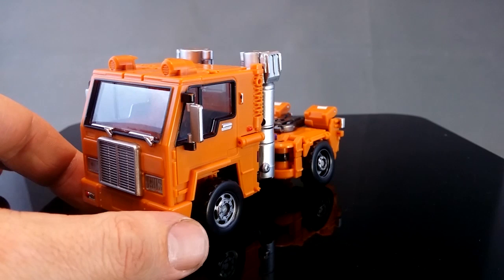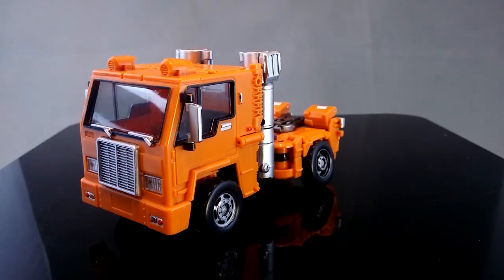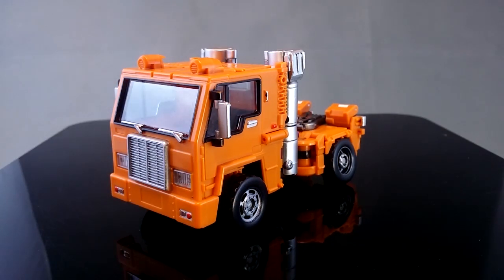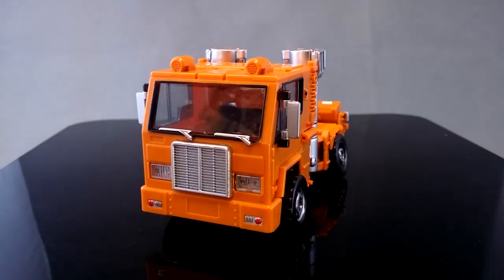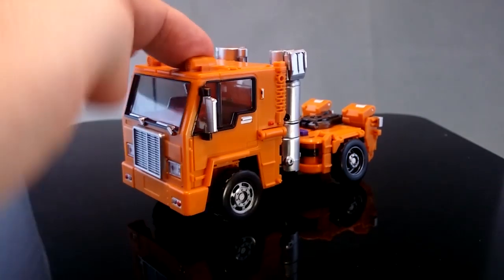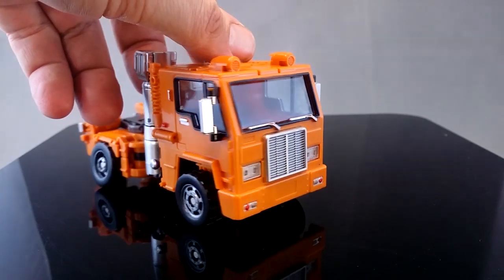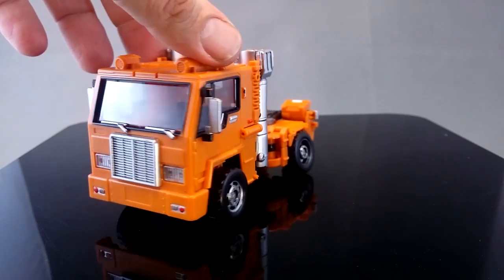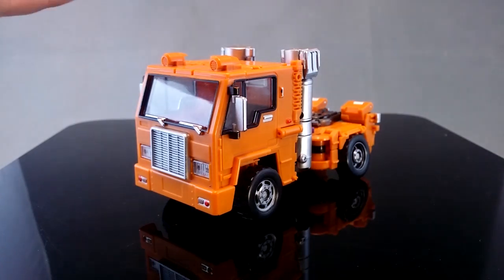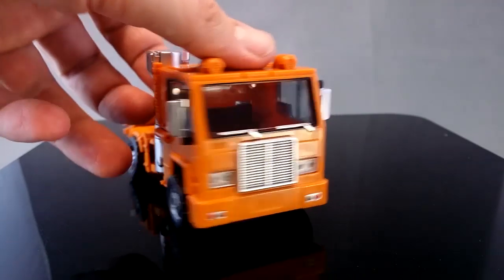Hi, this is Odeon. Today I'm having a look at Cubex Old-Timer Series number one, Huff - obviously a version of a third-party G1 Huffer. Huffer was always a favorite of mine. I never could get the toy when I was a kid. No one would give it to me and I ended up hunting a G1 version down off eBay as an adult. Something about Huffer always excited me, and I think it was because of the episode where he gets to actually take Prime's trailer - it seemed like he was a little guy who could do big things.